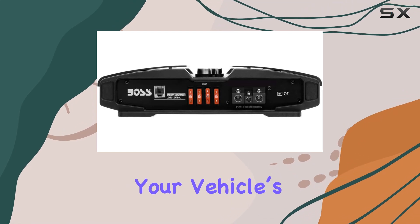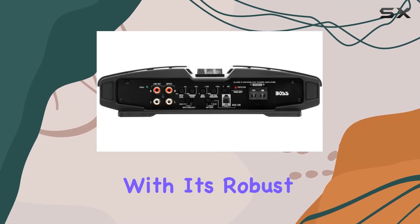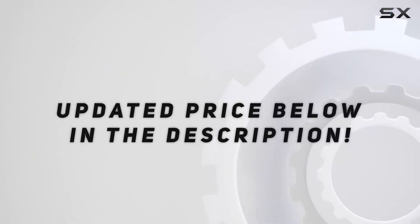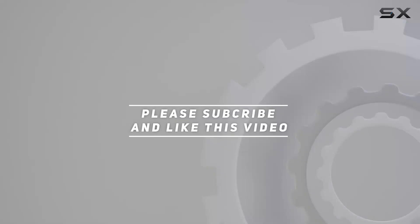In conclusion, the Boss Audio Systems PD 5000 Phantom amplifier is more than capable of transforming your vehicle's audio experience with its robust features. Check out the video description for an updated price, and thank you for watching.